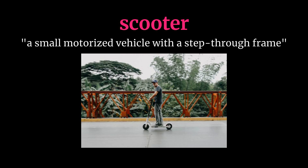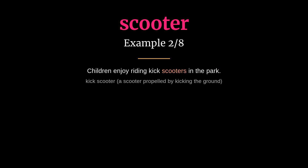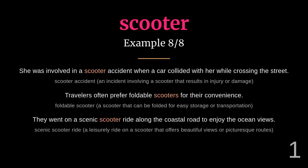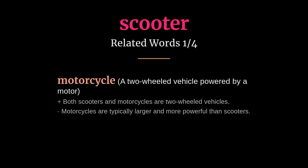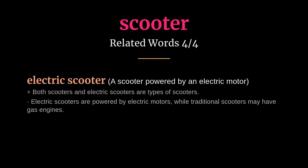Scooter: meaning a small motorized vehicle with a step-through frame. She commutes to work every day on her electric scooter. Children enjoy riding kick scooters in the park. Related words: motorcycle, bike, moped, electric scooter.